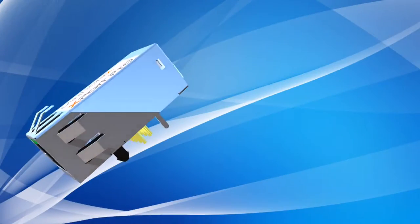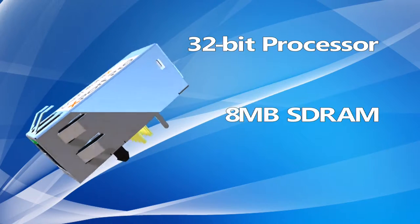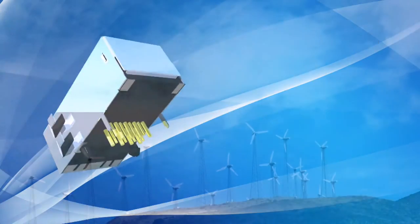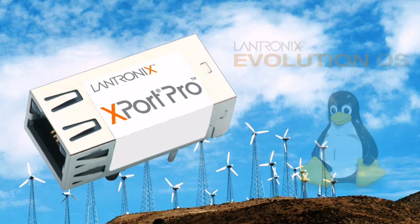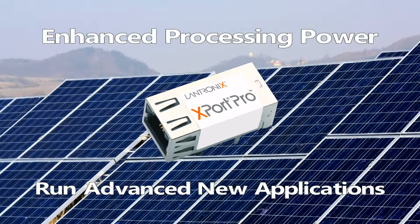The X-Port Pro boasts an advanced architecture, 32-bit processor and ample built-in memory for virtually unlimited flexibility, customization and application enablement. The X-Port Pro can run either Lantronics Robust Evolution OS or Linux, where you can take advantage of the many Linux application development tools and open programming environment. The enhanced processing power enables your devices to run with many advanced new applications interfacing to enterprise databases and graphical displays.